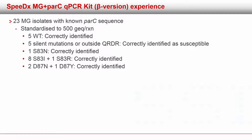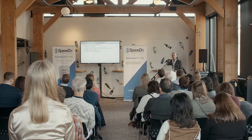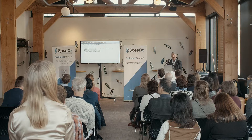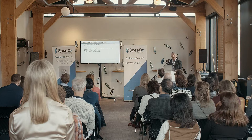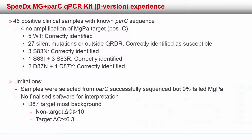We used our strain collection to select 23 Mycoplasma genitalium isolates with known parC sequences, standardized to an inoculum of about 500 genome copies per reaction to keep it at the low end and a realistic concentration. We had five wild types and five with silent mutations or mutations outside the quinolone resistance-determining region — all correctly identified as susceptible. The resistant ones were also correctly identified: S83N correctly identified; S83I — we had eight strains — and one with S83R; two strains with D87N and one with D87Y — all correctly identified. Very promising with the standard strains, but the real test is clinical samples, because they vary a lot in their genome load.